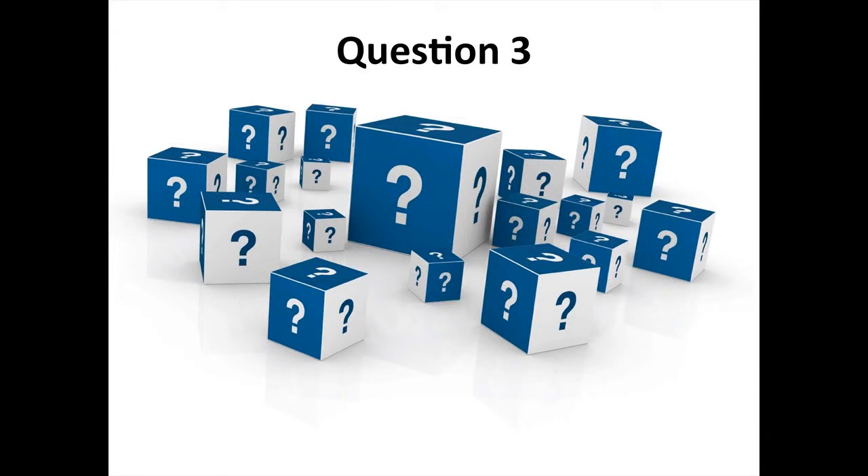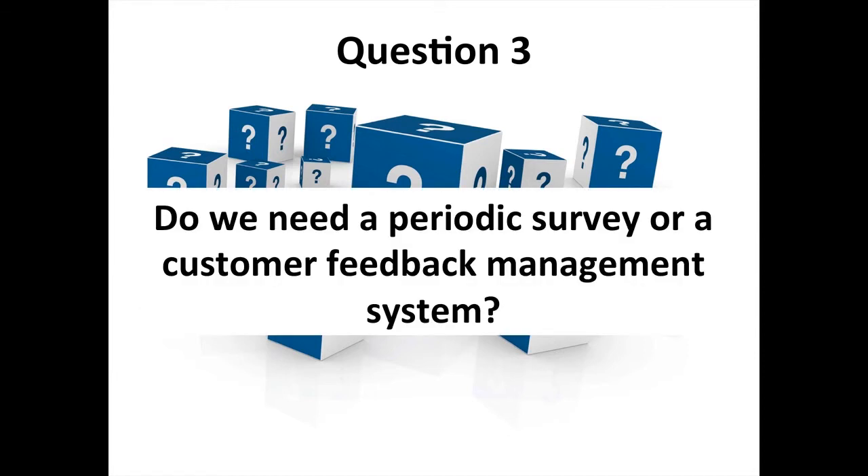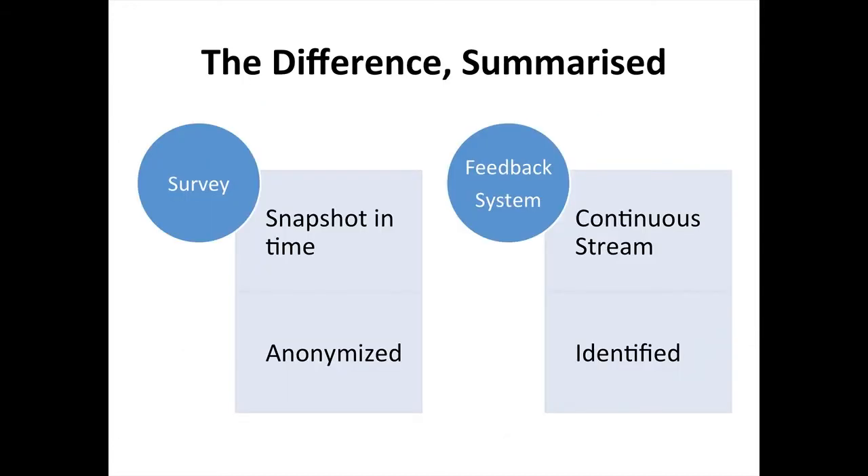Question three: do we need a periodic survey, or do we need a customer feedback management system? At FCC, we opted for the latter. In general, a survey gives you a snapshot in time — maybe an annual tracking survey with 500 anonymous respondents. A customer feedback management system is typically very different: it's more of a continuous stream of data with identified responses as the default. We had to ask ourselves — is it enough to get a survey every two years, or do we need a system that brings in new responses every day?